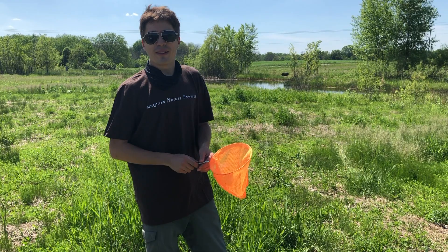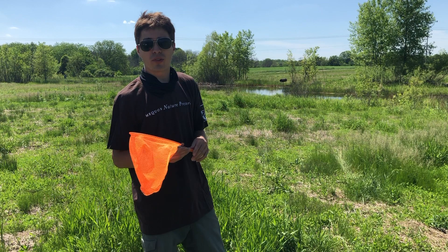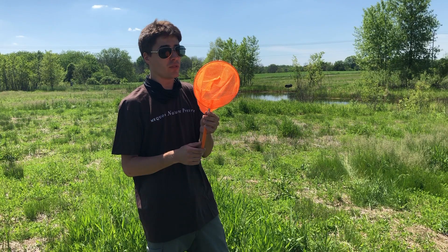Hello, First Nations campers. We are out here at Darter Pond on Mequon Nature Preserve. This is a little guide about collecting insects. That's probably my favorite thing of all the stuff I get to do at the preserve — catching bugs. And in your kit, everyone has gotten a little bug net that can also be used in a pond.